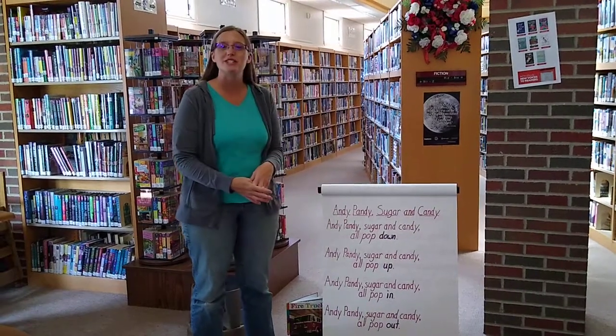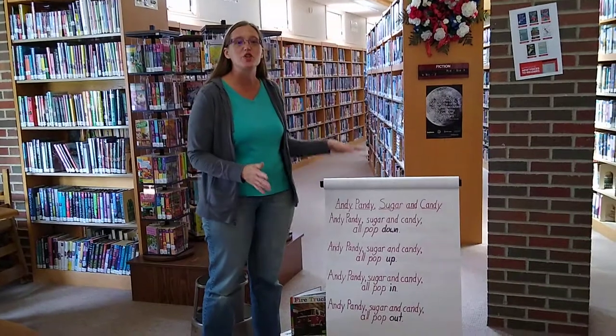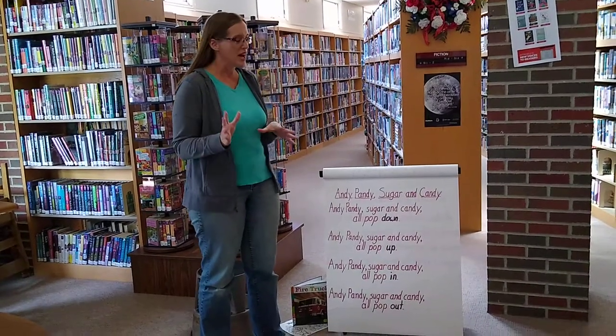Hello everyone! I'm glad you could join me today. Today we're going to do a song that we've done with the Littles, our group that would meet in the library on Thursday mornings in the past.